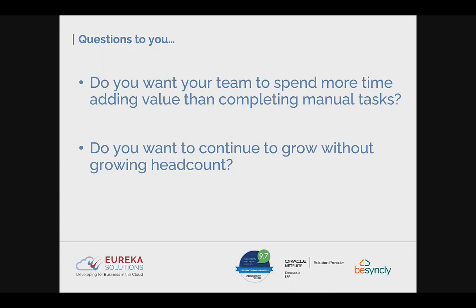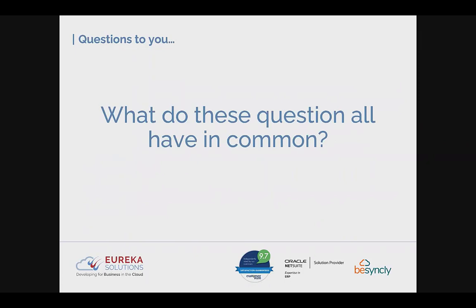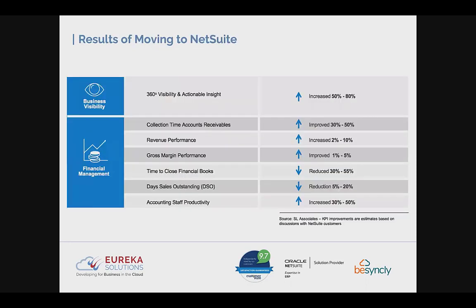Do you want your team to spend more time adding value than completing manual tasks? Do you want to continue growth without growing your headcount in line with this? These are all questions you should be asking yourself about your current systems, and questions you should be asking us about how NetSuite can save costs, add value, and increase visibility by addressing these issues within your business.